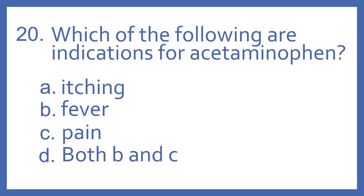Number 20. Which of the following are indications for acetaminophen? A. Itching, B. Fever, C. Pain, or D. Both B and C?